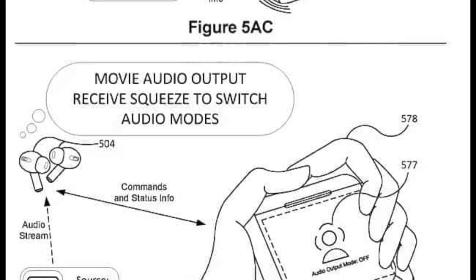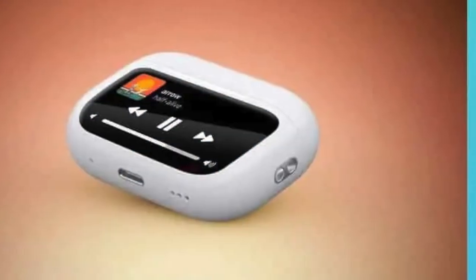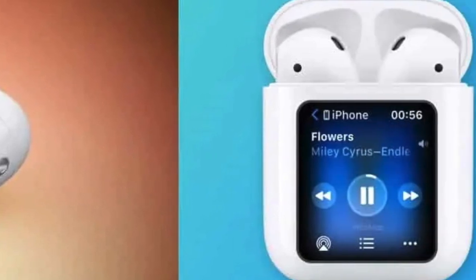That said, it is still unclear whether AirPods with this interactive display will actually become a thing. It could be just a design on paper, which is basically the case for most Apple patents.